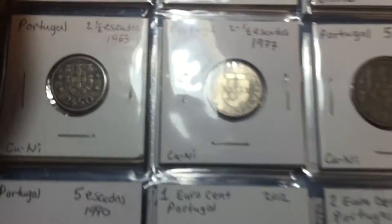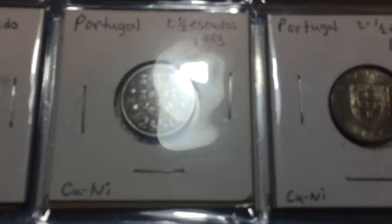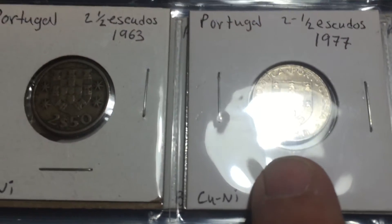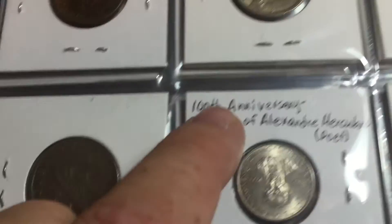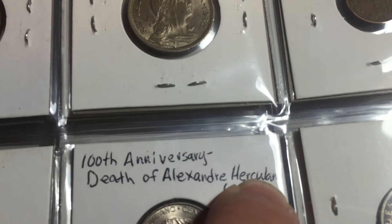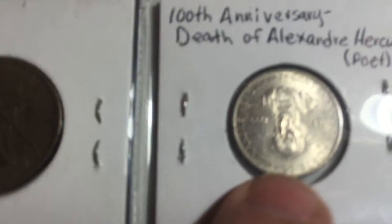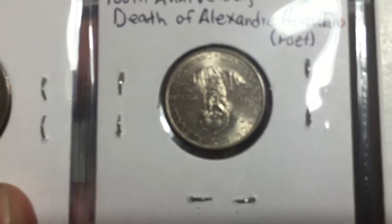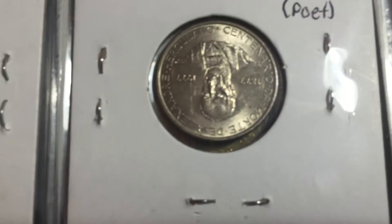I really like these coins from Portugal. I got the two-and-a-half and the five escudos for the 100th anniversary of the death of Alexandre Herculano, and it says he was a poet — so just a commemorative coin of him. The head's upside down here, but that was kind of a fun different one.